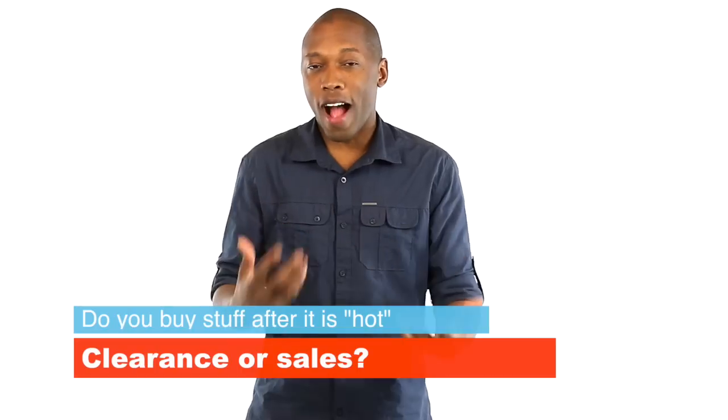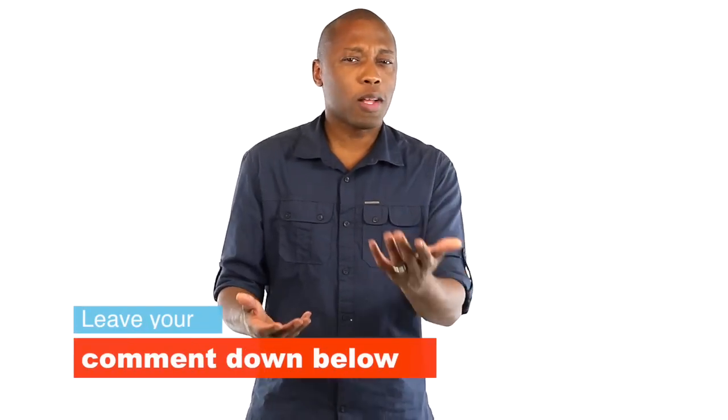As for the question of the video, I want to talk about sales. How many of you actually buy stuff after they are hot, or buy stuff from the clearance section at Nike or Adidas, or from Finish Line or Foot Locker, or things like that? I buy stuff from there all the time, but I started to wonder — do other people do that as well? Let me know your thoughts right down in the comments below.